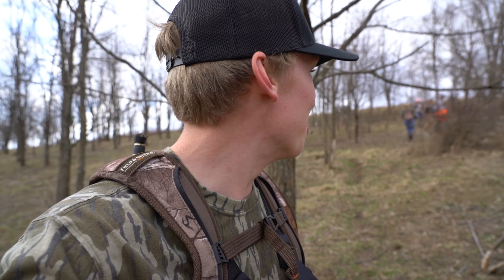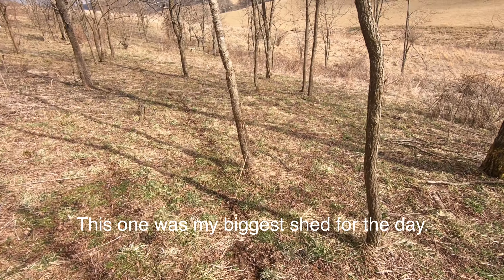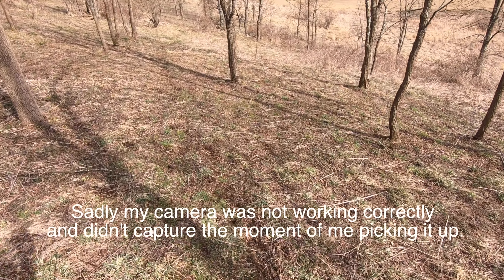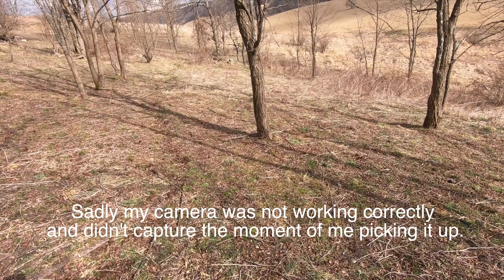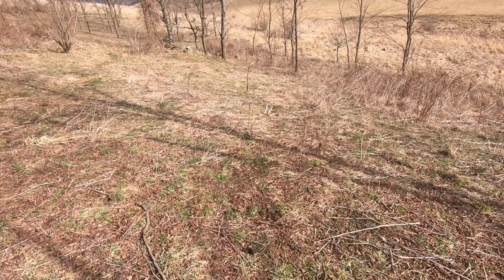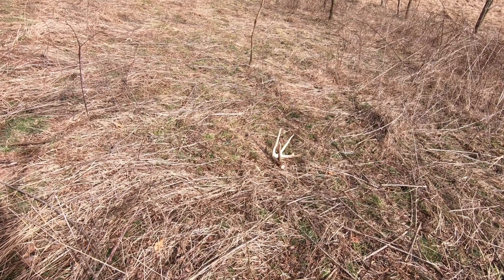That's a freaking good one - oh my gosh, got a dinky one too. That's a really good one, look at the base on that. All right, so we're in the good spot. This hillside goes straight to food. I'm going to put the camera down - last time I was filming more than looking and I missed out on a lot of sheds. I'll pick you guys up once I find another one.